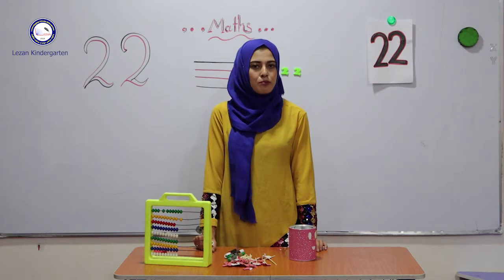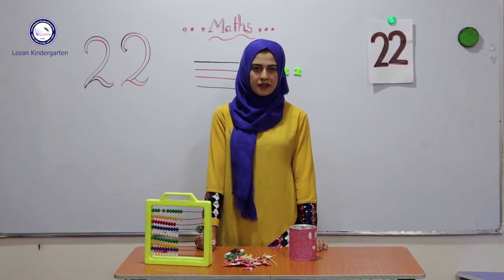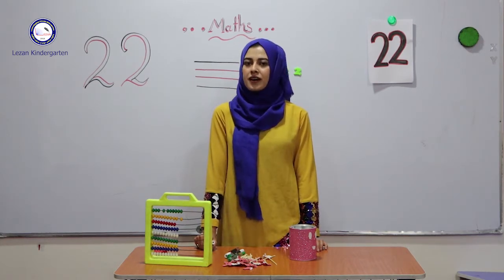Hello, my lovely student. I am Ms. Bahra from Lezan Kindergarten. Today we have a math lesson.